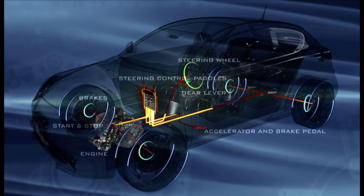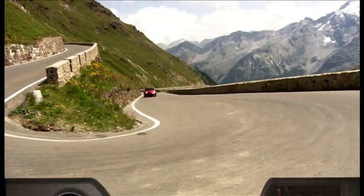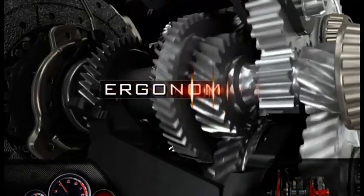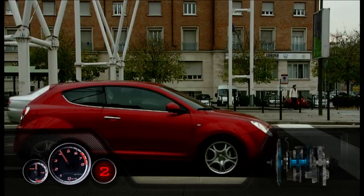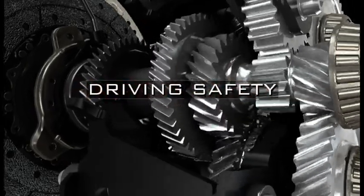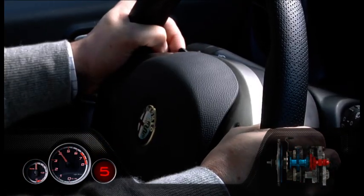The many benefits for the driver include: fun to drive — a reactive and sporty drive feeling, by far better than that with conventional automatic transmissions. Ergonomics: when parking, queuing, or starting from the traffic lights, the car starts off smoothly simply by releasing the brake, thanks to the creeping function. Driving safety: the driver never needs to release the steering wheel.